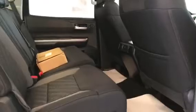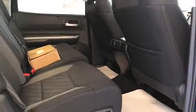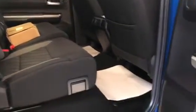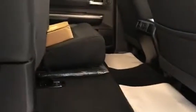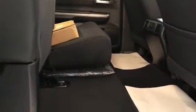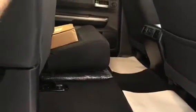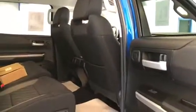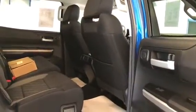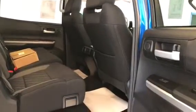You can see the back seats — these Tundras have a ton of room in them. The back also has nice rubber mats. For storage, the back seats fold up to give you extra space, which is kind of nice. Back of your console, you have a power source in case you need to plug in iPods or whatever.